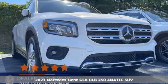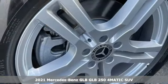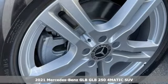Here's a new 2021 Mercedes-Benz GLB. To get the best, get a Mercedes-Benz.